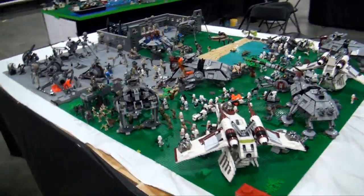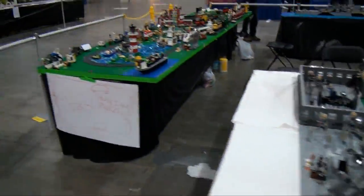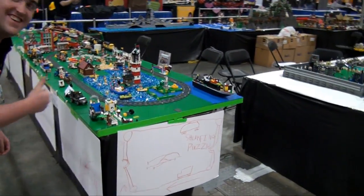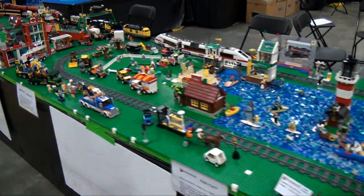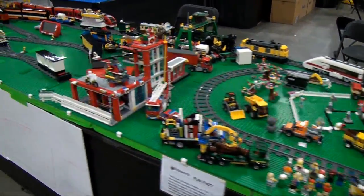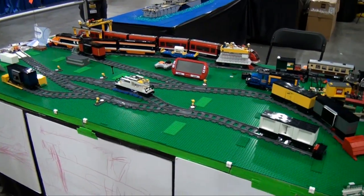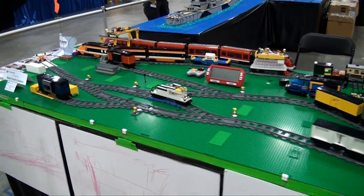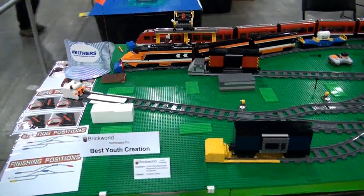This is a Star Wars display — a lot of Star Wars sets there. Moving along the back here, we actually have an interesting train layout set up here by a family. This is actually a little competition where you have to line up the train cars with the correct color. They have a little timer and you can try it out — I've seen people trying that out throughout the day. It was a fun thing to do.